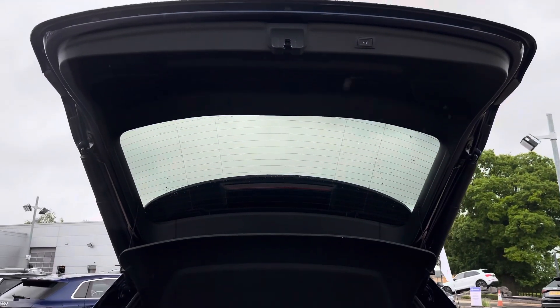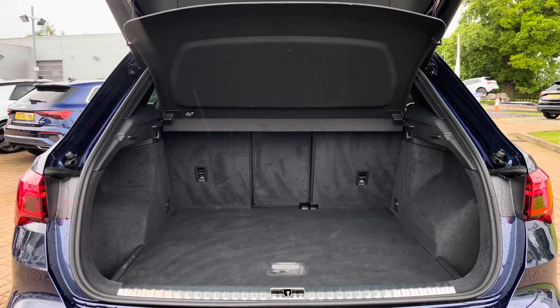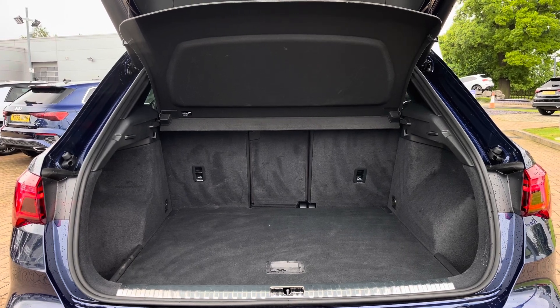Moving into the rear boot space of the Q3, we do find up to 530 litres of boot capacity — a large amount for an SUV of this size — and this can easily accommodate two larger suitcases and a few additional bags.